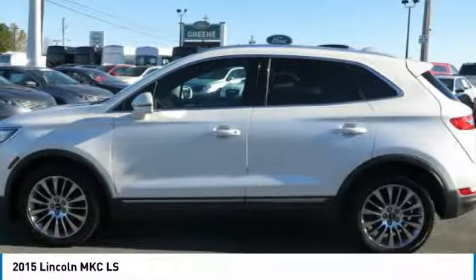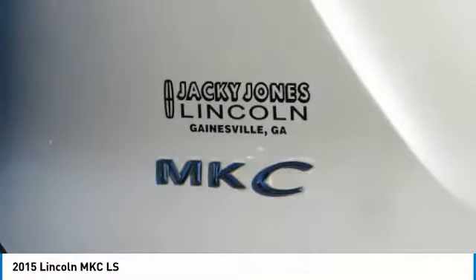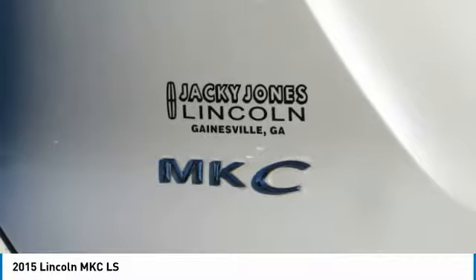With any questions and to take advantage of this internet special, please contact Jeremiah Wright. Ask him about financing, extended service plan, or an auto-check history report and Carfax. Please call us to check availability and to schedule a test drive.